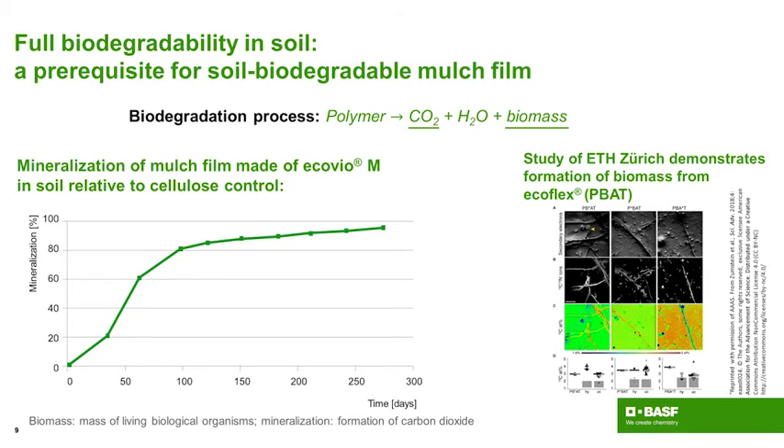The second product of biodegradation is the so-called biomass. In standardization, this is not shown because it's technically not possible to measure in a standardized way. Nevertheless, research from ETH was finally able to demonstrate that besides carbon dioxide, biomass is also formed. Using labeled carbon, we can prove there is a flow of carbon to carbon dioxide and also to biomass — confirming that Ecovio mulchfilm is fully and truly soil biodegradable.